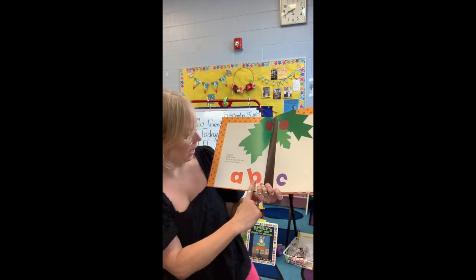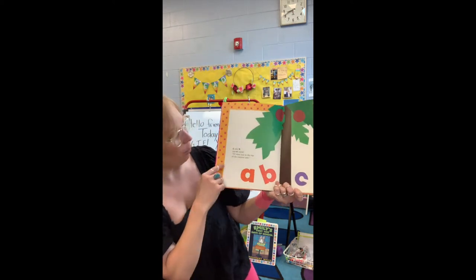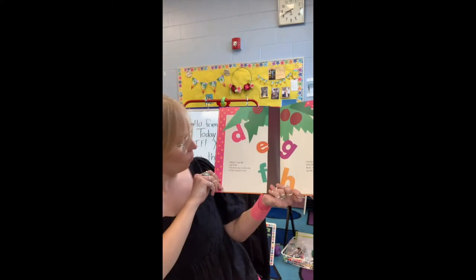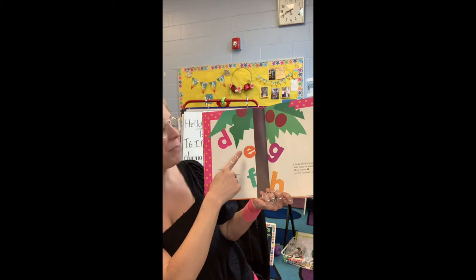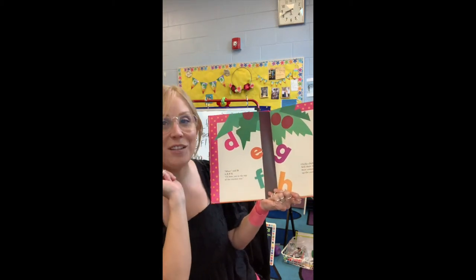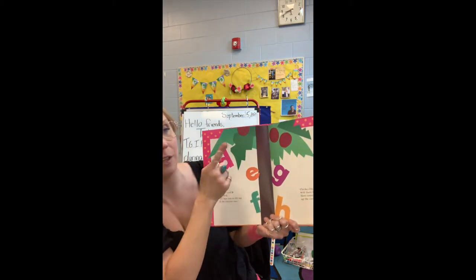A told B and B told C, I'll meet you at the top of the coconut tree. Said D to E F G, I'll beat you to the top of the coconut tree.